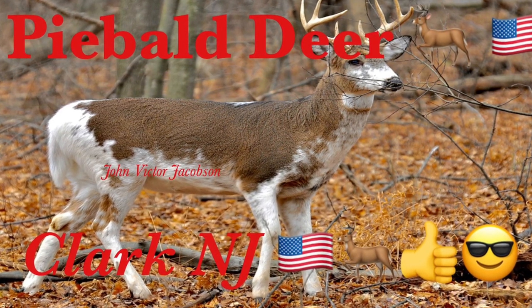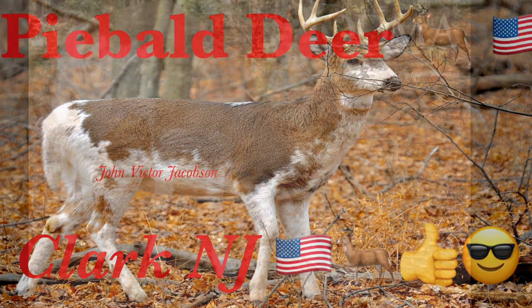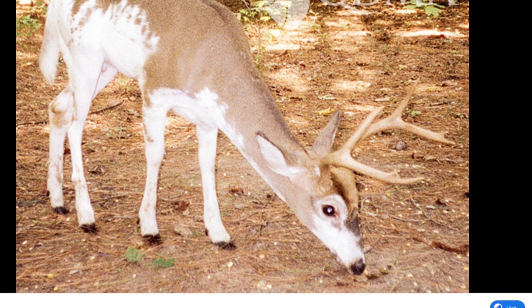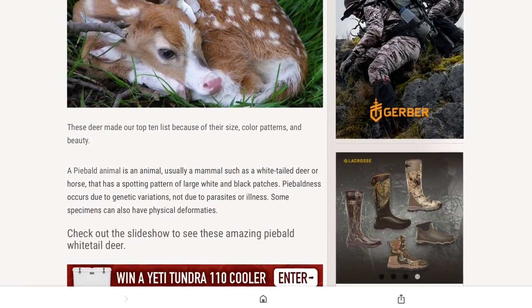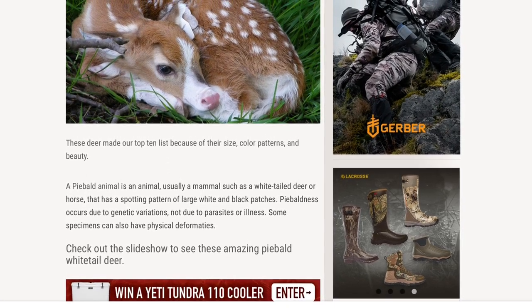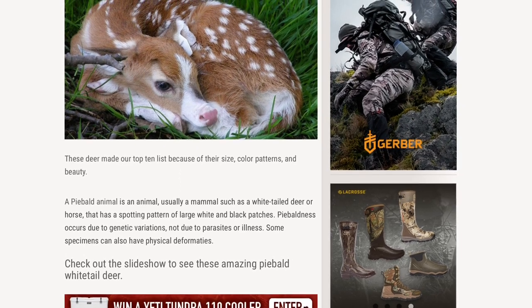Hello everyone, I'm John Victor Jacobson and we're in the Hazelwood Forest today where we have seen a piebald deer. I went to Google Earth to download some images. A piebald animal is an animal — usually a mammal such as a white-tailed deer or a horse — that has a spotted pattern of large white and black patches.